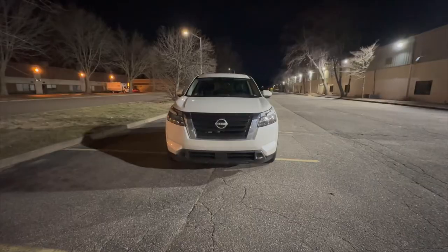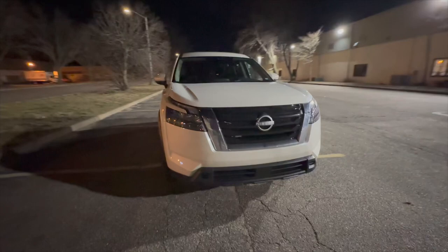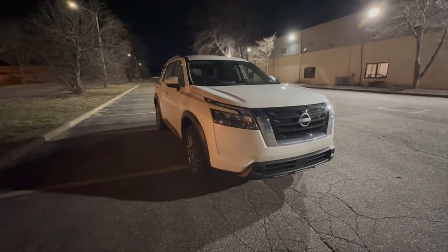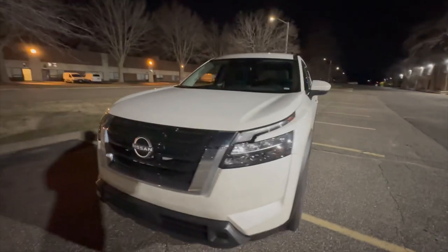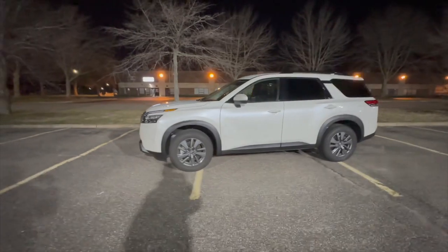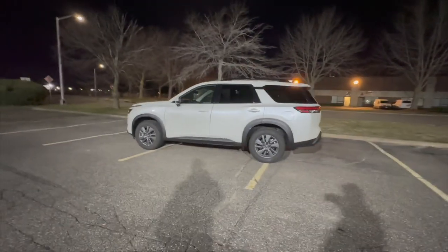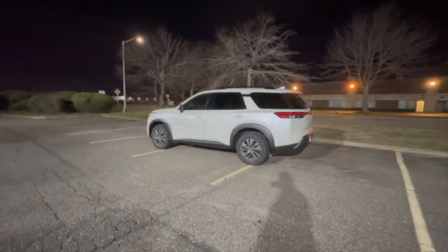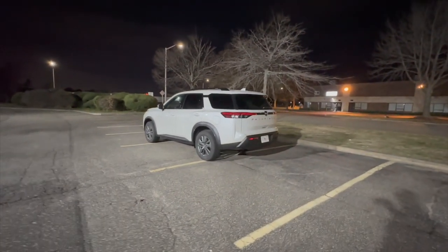It's a nice looking vehicle — sort of looks like a bigger Rogue, because I think the Rogue body style changed first. This is an SV trim, so I think it's a lower level trim. It's got cloth interior. First impressions: there's nothing fancy going on.